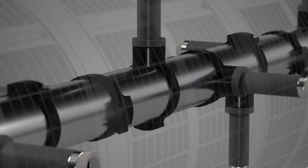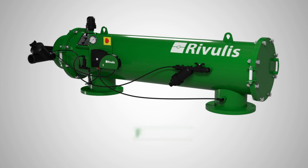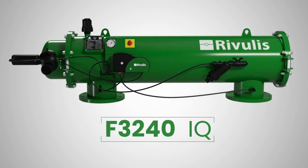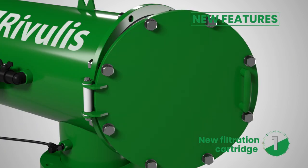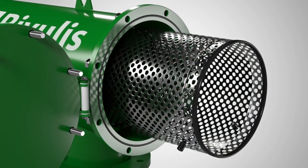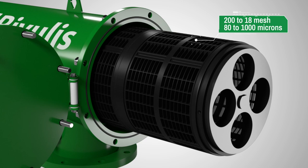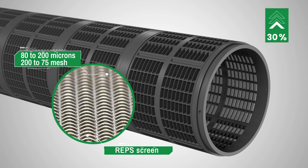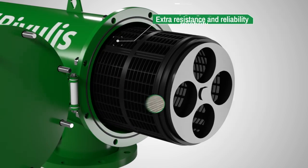Our experience allows us to present the most advanced hydraulic smart filter on the market, the F3240iQ. The new equipment maintains a wide range of flow rates and filtration degrees from 80 to 1000 microns, and incorporates a REPS type screen in sizes from 80 to 200 microns, which increases the flow rate by up to 30% and provides extra resistance and reliability to the filtration cartridges.